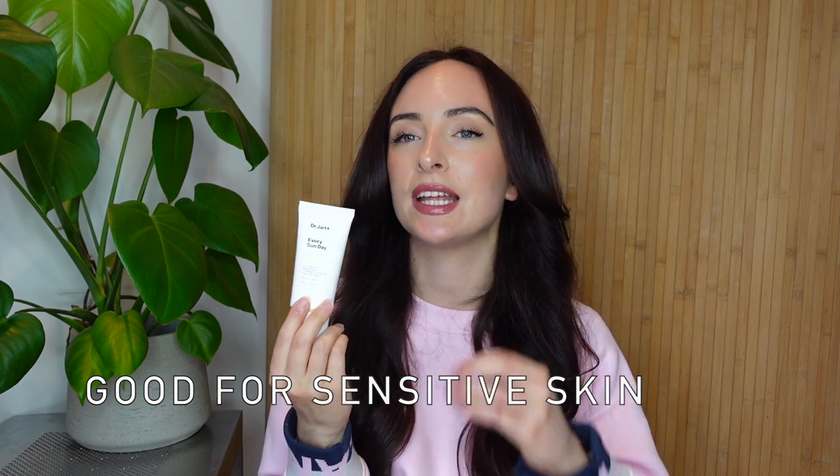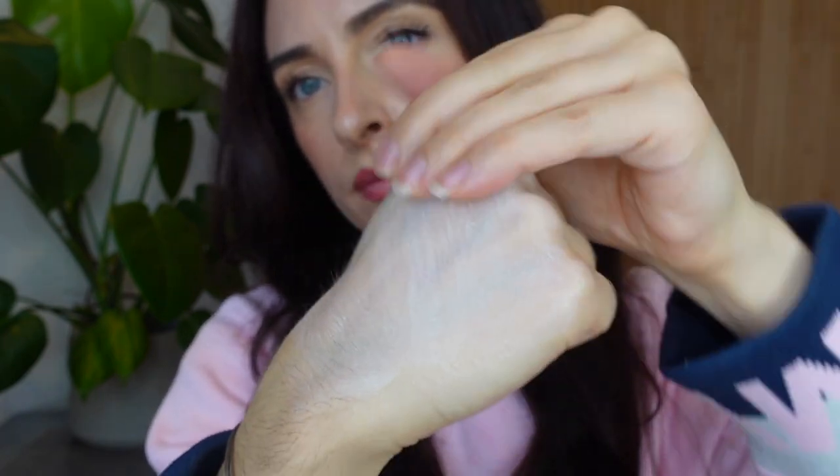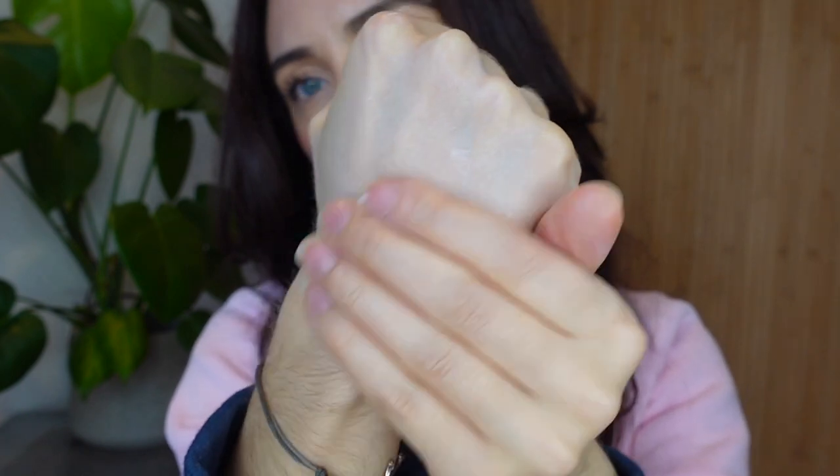This next one I really enjoyed. It's by Dr. Jart, which again is a brand I hear so much about but haven't really tried much from. This is the Dr. Jart Everyday Sunday Mild Sun - SPF 43 and PA+++. The first thing that comes to mind is it's so calming. If you have really sensitive skin, out of all the SPFs in this video, this would be my go-to. Instantly after applying, my skin was so calm and soothed. The one thing I'd say about application is I felt like I needed more product because the spreadability is a bit limited - it's definitely thicker than the other more watery SPFs.